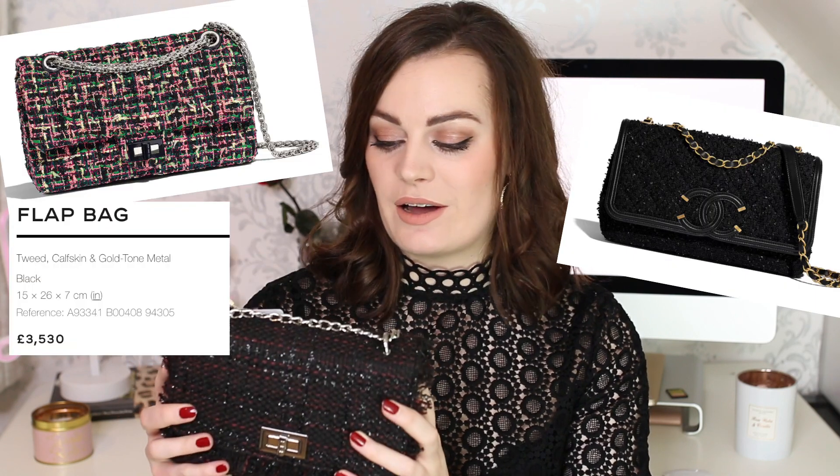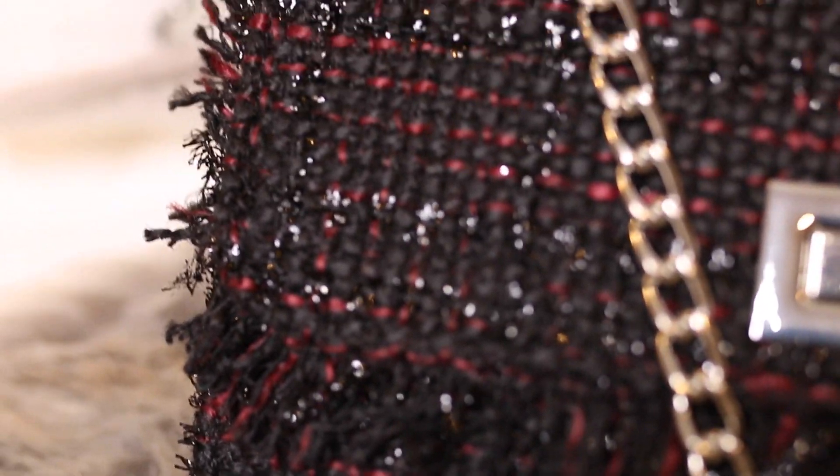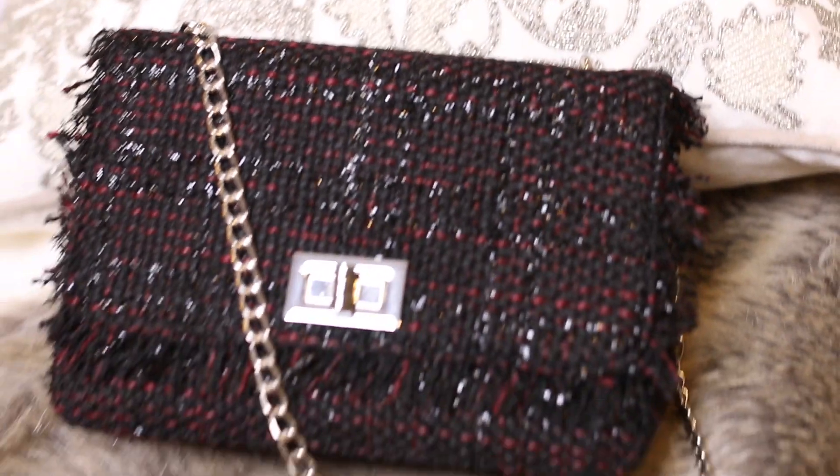It wouldn't be a proper designer-inspired haul without something Chanel-inspired, so I have this really cute little bag. It's not identical to anything from Chanel but it's very much in that style. I love anything that's tweed or boucle, and this has got lovely little shimmers running through it with beautiful edging. It's black with burgundy streaks — two of my favourite colours. I can fit everything I need in it. It feels really high quality actually — it's from New Look via ASOS, and it was only £15.99. A real bargain and I absolutely love it.